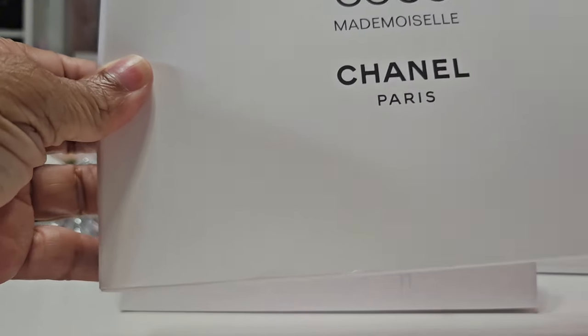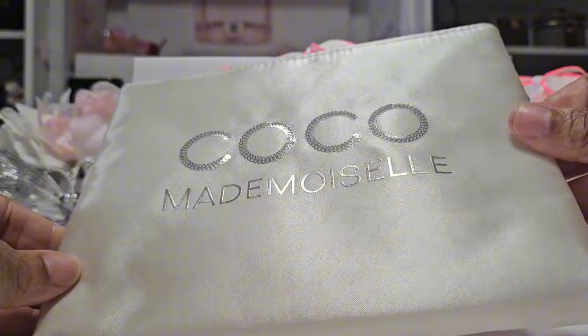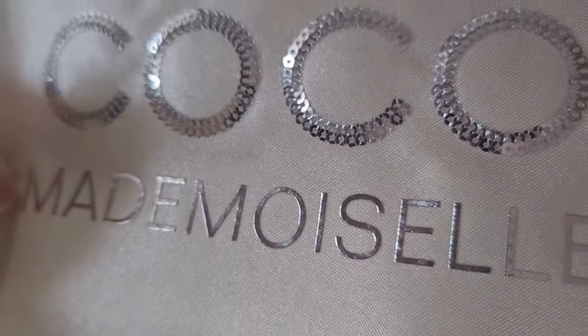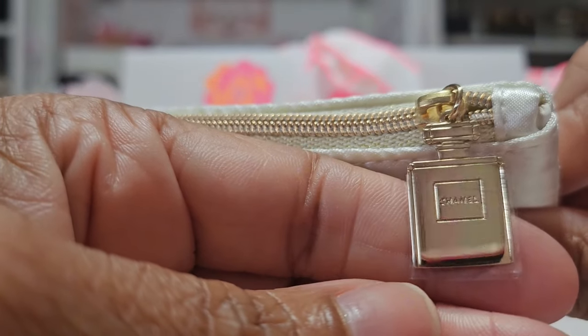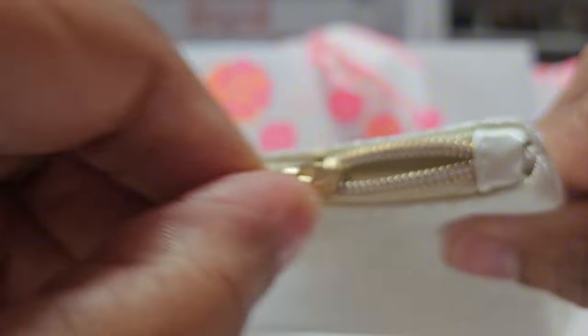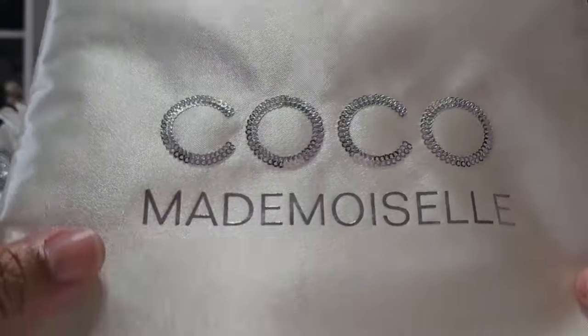Next up we have this Coco Mademoiselle box, and inside I have this beautiful satin pouch that says Coco Mademoiselle on the front — I can put my makeup and things in it. It has beautiful sequins and silver detailing. I'm so thankful my client advisor sends me these beautiful goodies. Look at the zipper pull — it even has the Coco Mademoiselle Chanel bottle on there. Inside we have a cream lining that feels to be a polyester material, with that lovely satin on the outside. It's gorgeous.